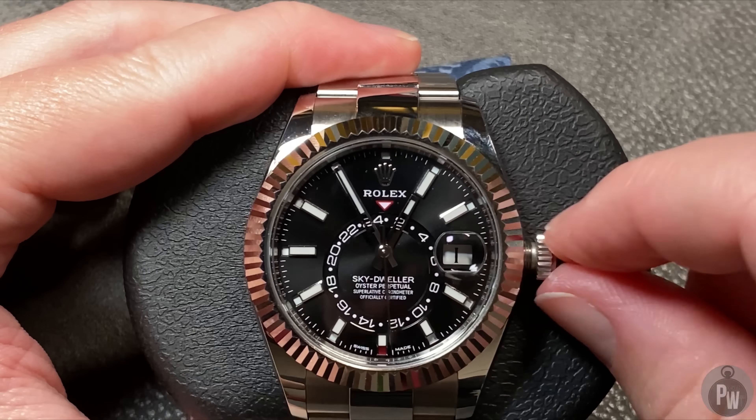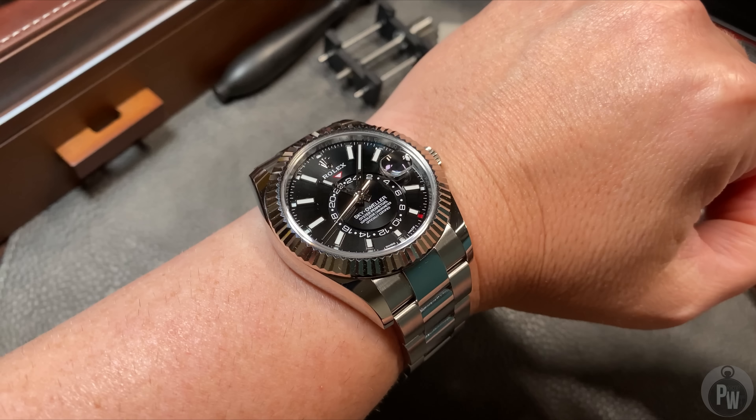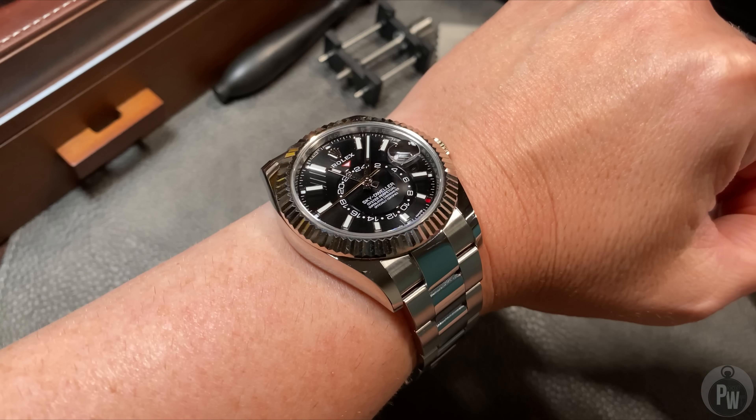And if you've ever handled another annual calendar, well, that doesn't happen that fast. The design of this watch and the design of this movement is fantastic.